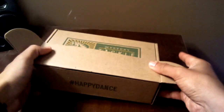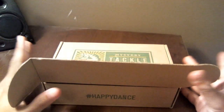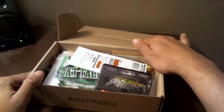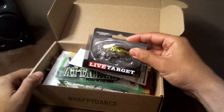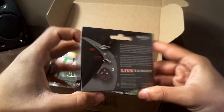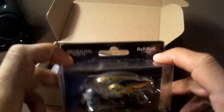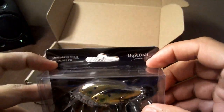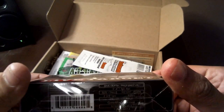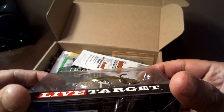Let's see what we got this month — it's a happy dance month; I will not be doing that on camera, sorry. We've got Live Target — that's always a great sign, these baits are not cheap. It looks like a Baitball Square Bill, a multi-bait crankbait with a square bill and a dive depth of about three to four feet.